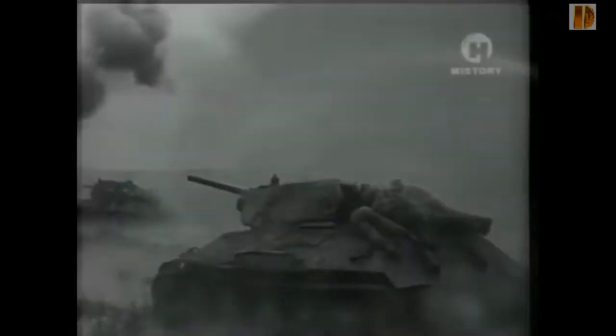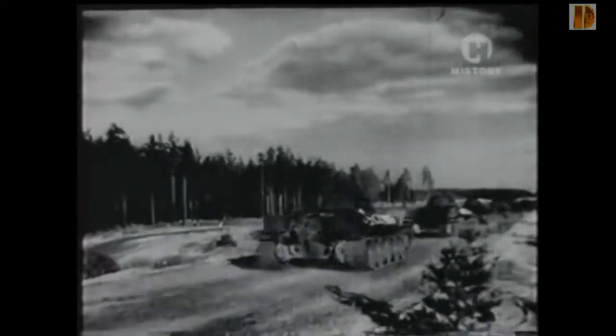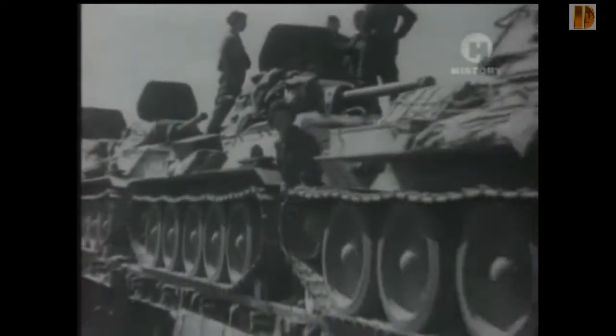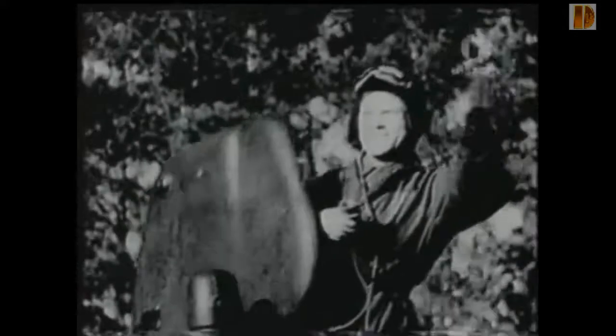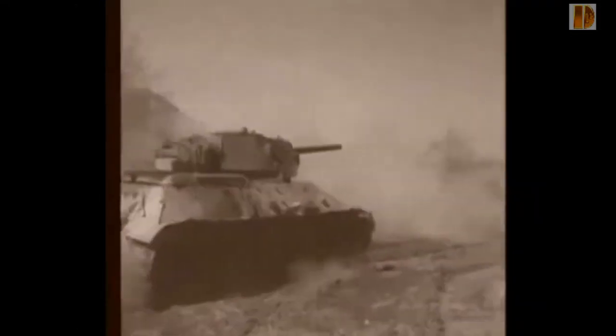La mise en forme du véhicule est classique, avec le moteur à l'arrière. Tous les côtés de la caisse sont très inclinés par rapport à la verticale. Cette caisse est fabriquée avec des plaques d'acier homogènes soudées entre elles. Le profil bas du T-34 en fait une cible plus difficile à neutraliser. Le char d'assaut soviétique est de fabrication rustique et solide ; son confort est sommaire, voire spartiaque.